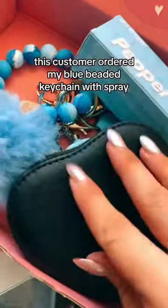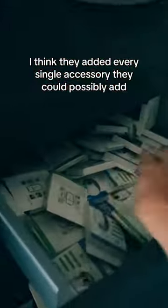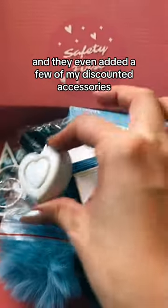This customer ordered my blue beaded keychain with spray, which came out to $47. This customer added so many accessories — I think they added every single accessory they could possibly add. They added a tracker, an extra alarm, and they even added a few of my discounted accessories.